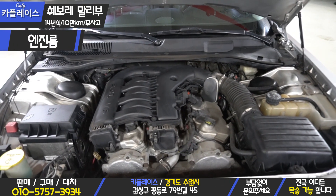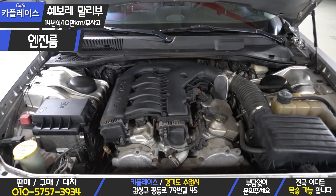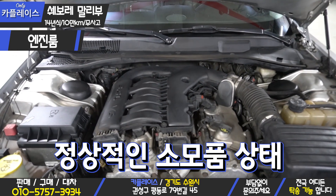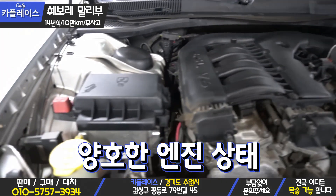The Chrysler 300C engine room is very clean. The steering wheel, brake oil, and battery are all normal. The engine is V6.